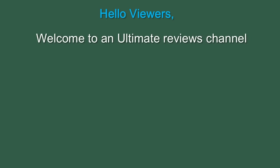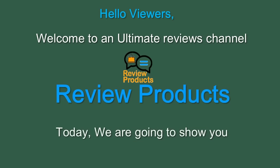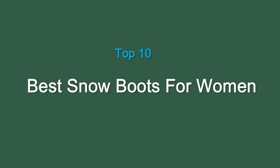Hello viewers, welcome to an Ultimate Reviews channel, where we review products. Today, we are going to show you Top 10 Best Snow Boots for Women.